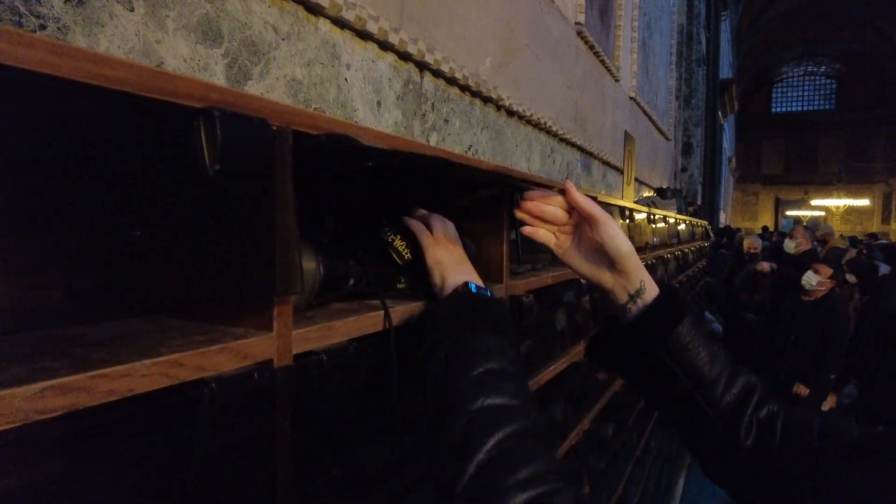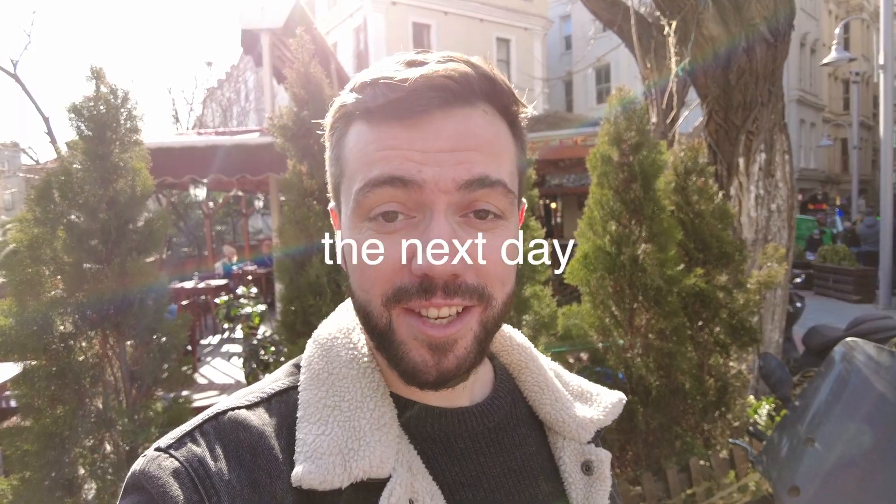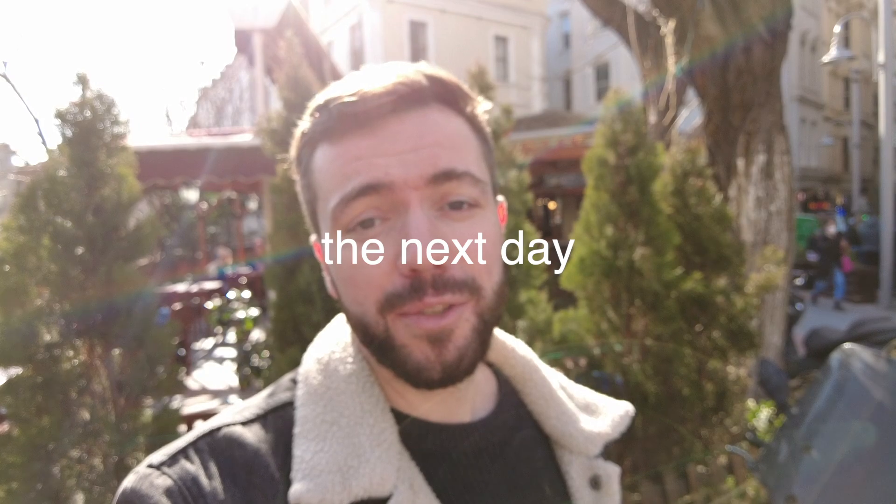We are standing right next to Hagia Sophia, also known as the Holy Hagia Sophia Grand Mosque, which is one of the most beautiful mosques we've ever seen. Formally it was a church, but since the Middle Ages they converted it to a mosque. Entrance to the mosque is completely free, but of course you need to wear a hair scarf and also you need to take off your shoes.